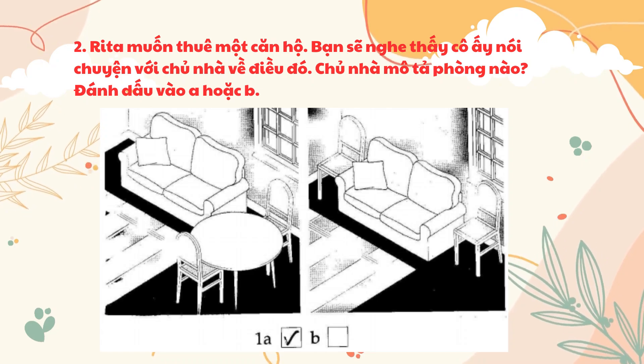Rita wants to rent a flat. You'll hear her talking to a landlord about it. Which room is the landlord describing? Choose A or B.